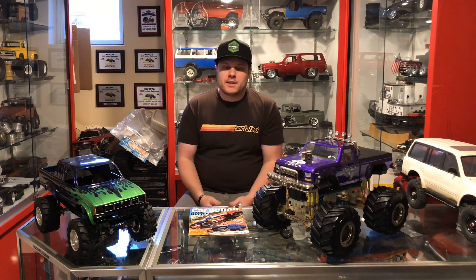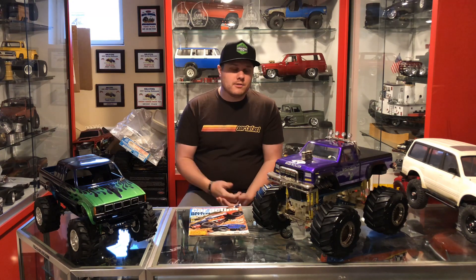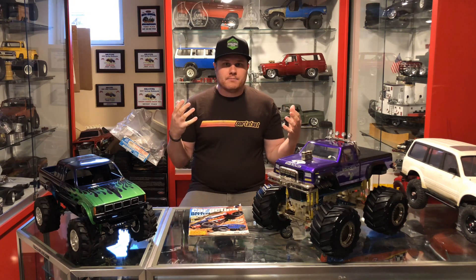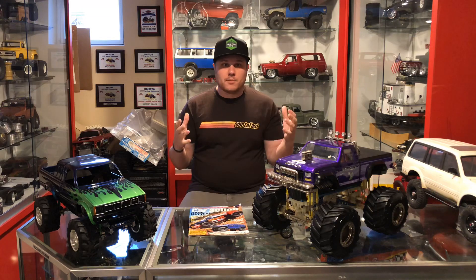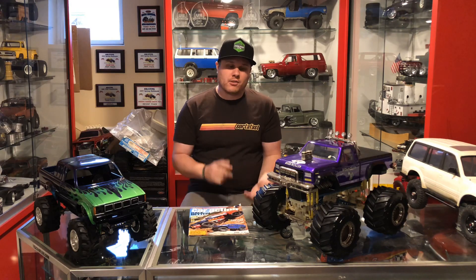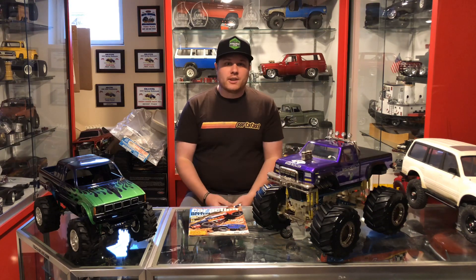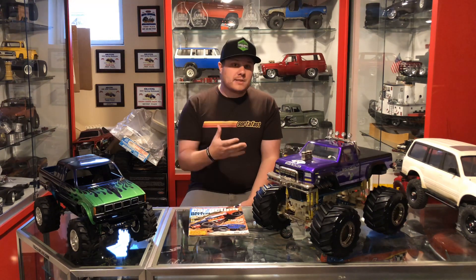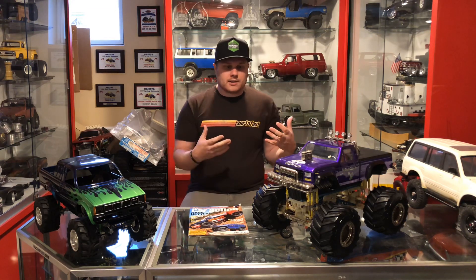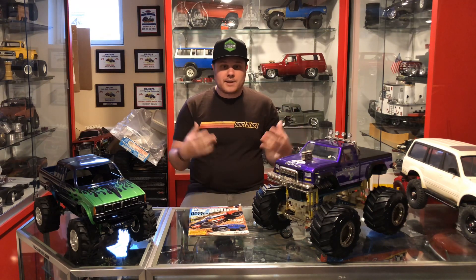Welcome back guys, it's been a long time since I was able to get in front of the camera and do some rig reviews. I had a major setback — all of my equipment was stolen from my truck. I lost my gimbal, my Shure mic, and my tripod stands and all my other gear. I finally was able to replace the mic and some of the tripod stuff, and I wanted to get back on here and fill you in on what's going on.